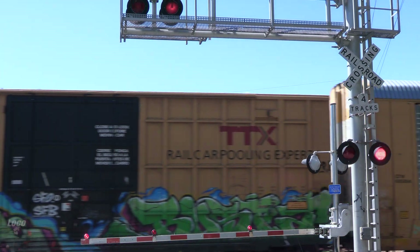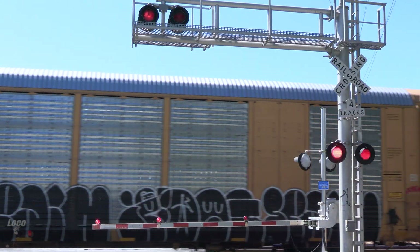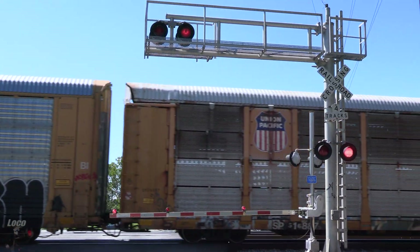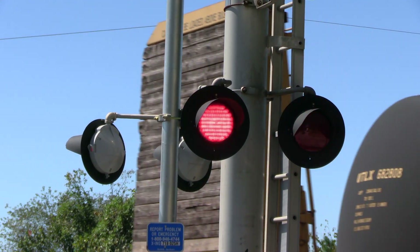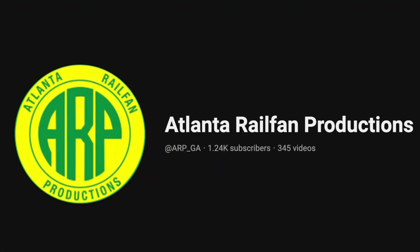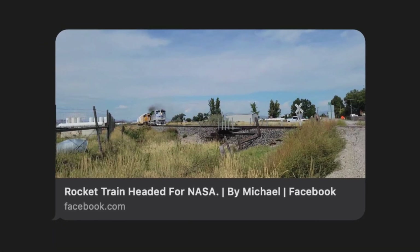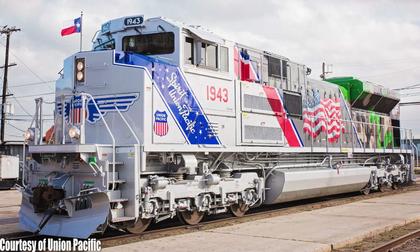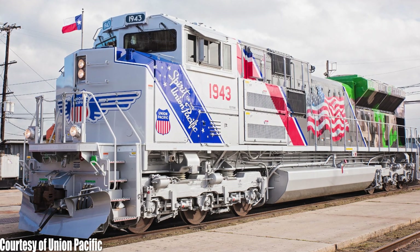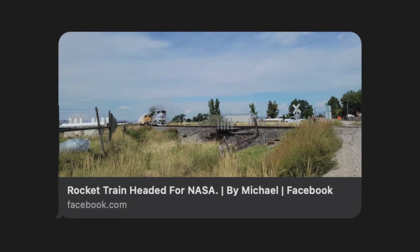Hello there, wonderful people - welcome back. Today we are out trackside, but not in the usual Atlanta sites. Today we are at CP Bridge. The impetus for this journey starts from five days ago when the main man at ARP texted me about a rocket train heading over to NASA. And do you see that head end? That is Union Pacific 1943, the Armed Forces Special Unit.